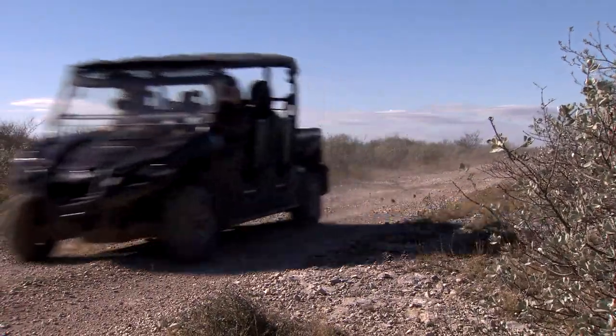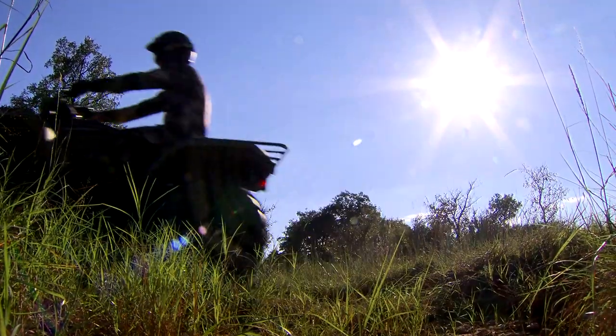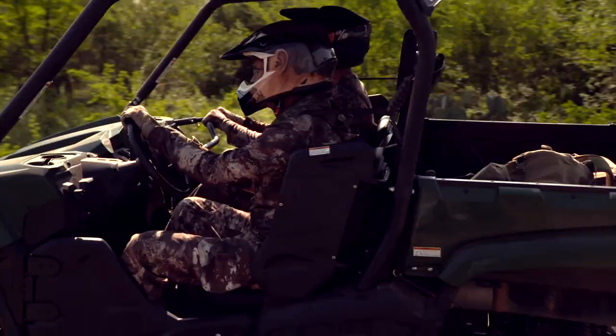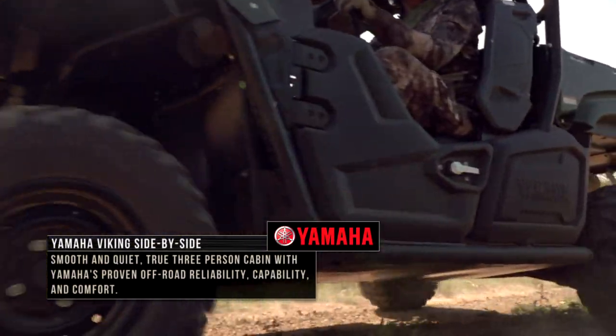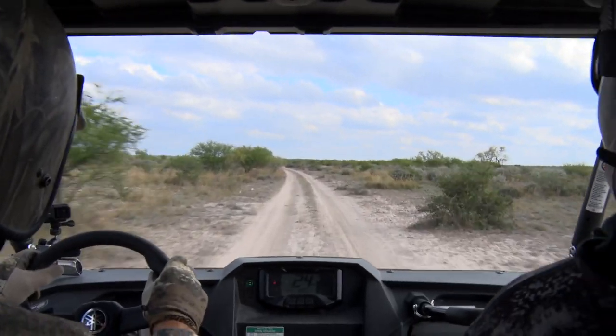As I look at everything we've done today, whether I've been on a four-wheeler cutting through brush, or I'm riding around in my Viking, my Wolverine, a two-seater, a four-seater, or whatever it is — each year it gets better and better because of their commitment to everything in the outdoors.